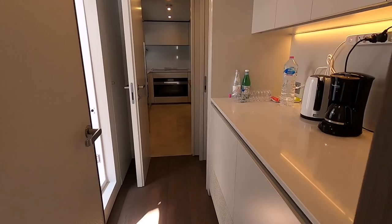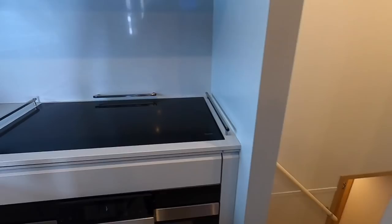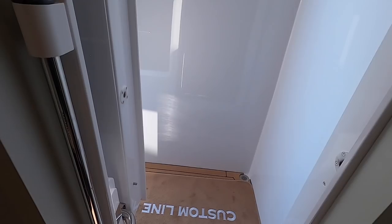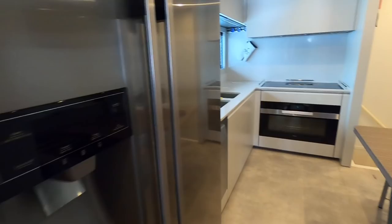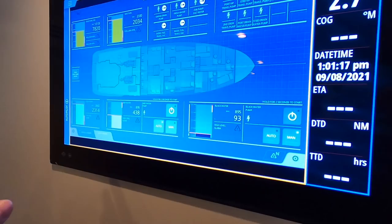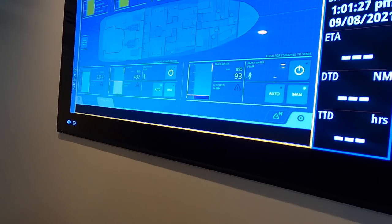The galley and crew mess are combined here as the crew's living quarters. Crew can easily serve all areas of the boat and access the side deck through a side door. There's full domestic refrigeration, a Miele cooking oven, induction hob, twin sinks, lots of storage, and a large Simrad screen where the crew can monitor the entire boat — charts, navigation, and radar all on one screen.